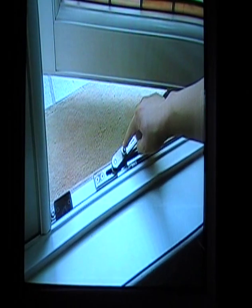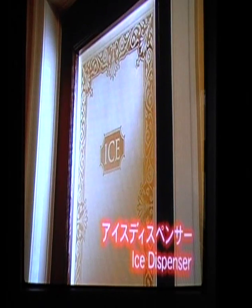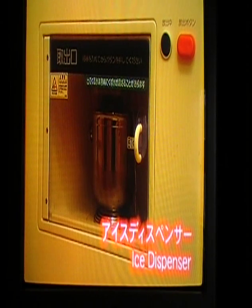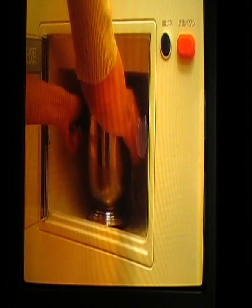Open the window slowly. To close the window, press the button on the lever. Please use the ice bucket from your room to get ice from the dispensers located on each floor.